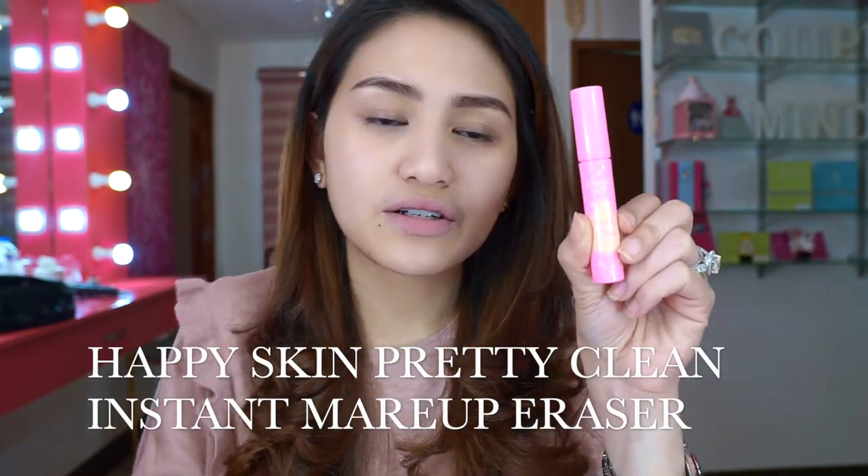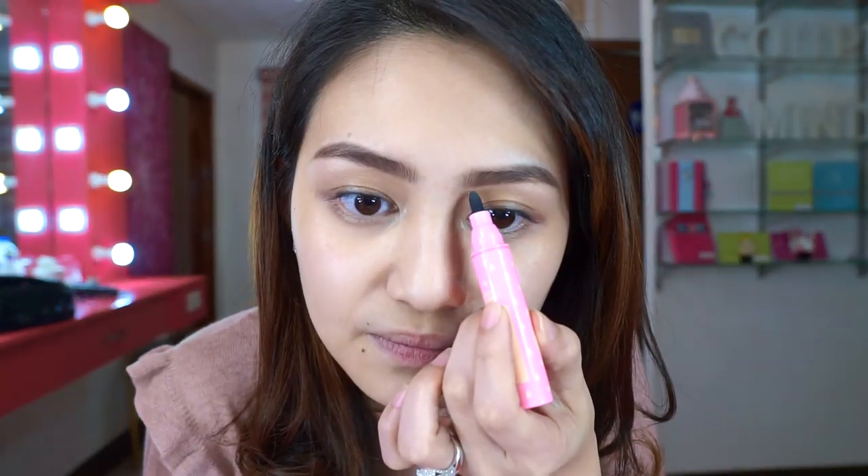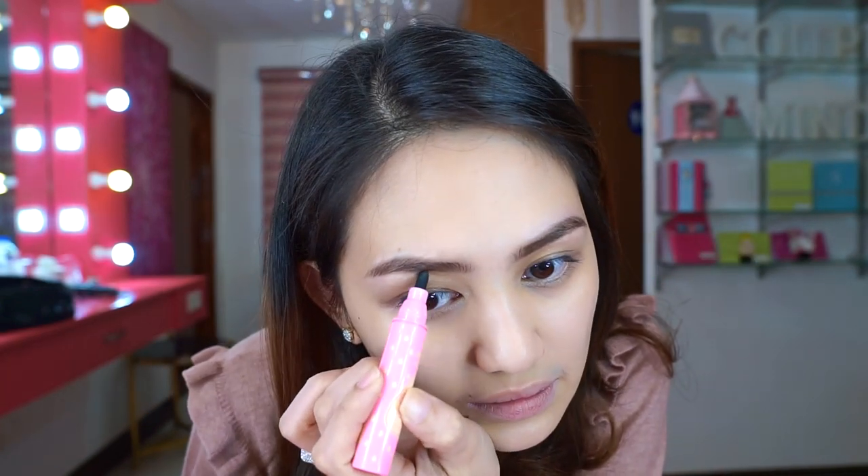Okay guys, so we're done with the kilay. Usually for my everyday makeup look, when I'm done with the brows I proceed to my brow clear gel right away. But if there are stray hairs, I just wipe them off. Since we didn't put any foundation, but for the sake of this makeup tutorial I'll be sharing this product — this is the Happy Skin Pretty Clean Instant Makeup Eraser. This is what I use to erase any mistakes. So there, I can now proceed to my brow clear gel — this is the 24-hour brow setter.